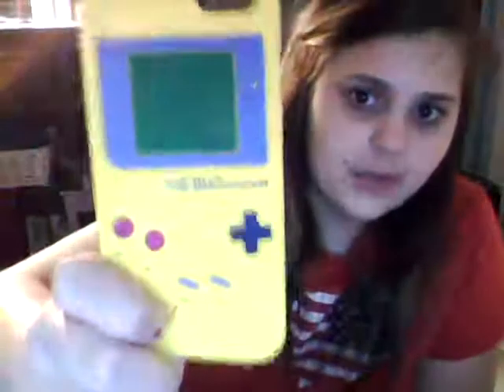Lastly, I got a yellow Game Boy case from my friend Jory. That's where I'm going to end this video — it's already 15 minutes long, my mom is calling me. I love you guys — I'll talk to you later. Bye!